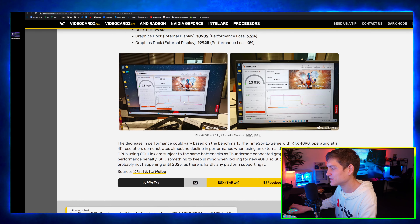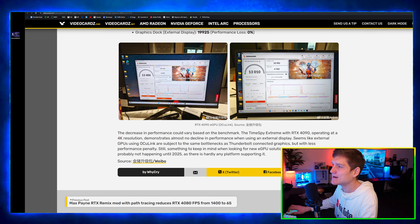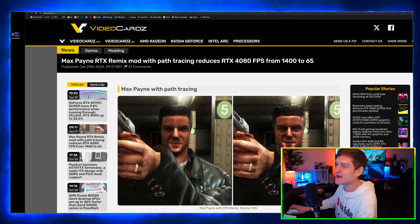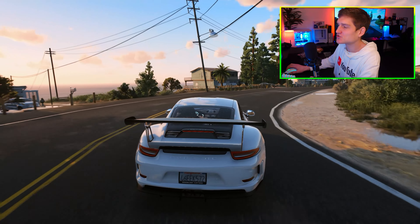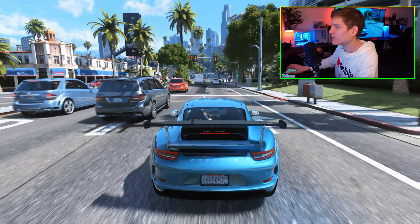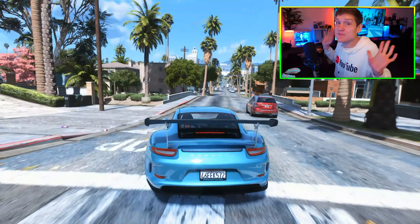Laptops are hard to get good performance from just because of heat dissipation. Next up is an article I thought was really cool: Max Payne RTX Remix mod with path tracing. Keep in mind path tracing is totally different than ray tracing.